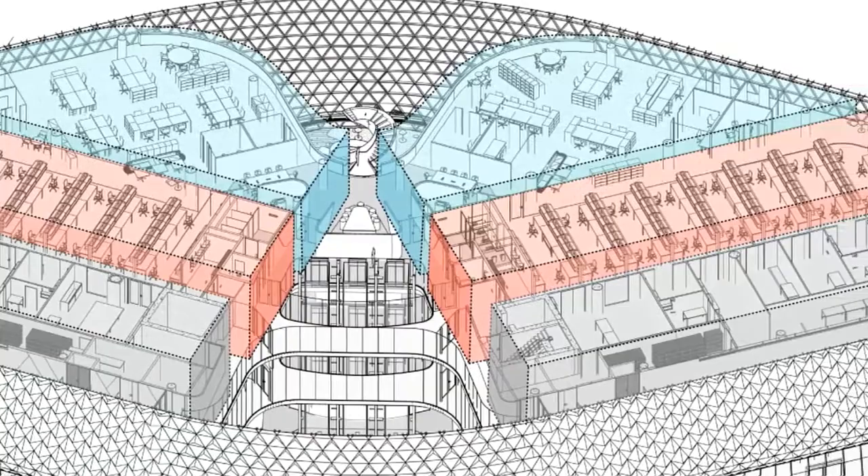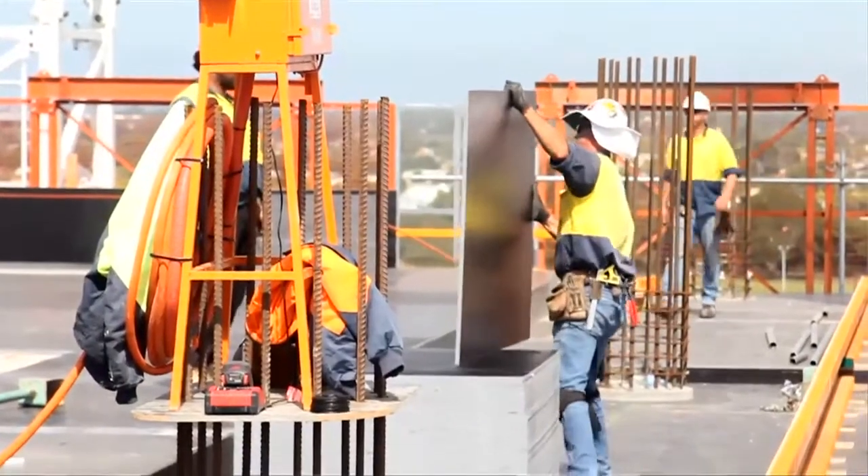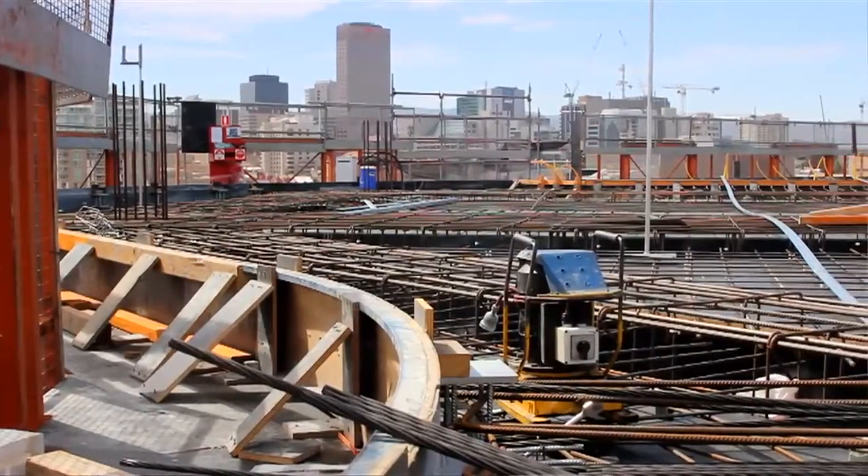The cyclotron was an interesting exercise in that we knew there was a cyclotron going in the building, we just didn't know what form that would take. The cyclotron was located in the basement of the building. We needed to provide spatial allowances for the various exhausts and services to run from that basement all the way to the roof. To get that installed or designed after construction had commenced and after the design had been completed was quite a challenge in itself.